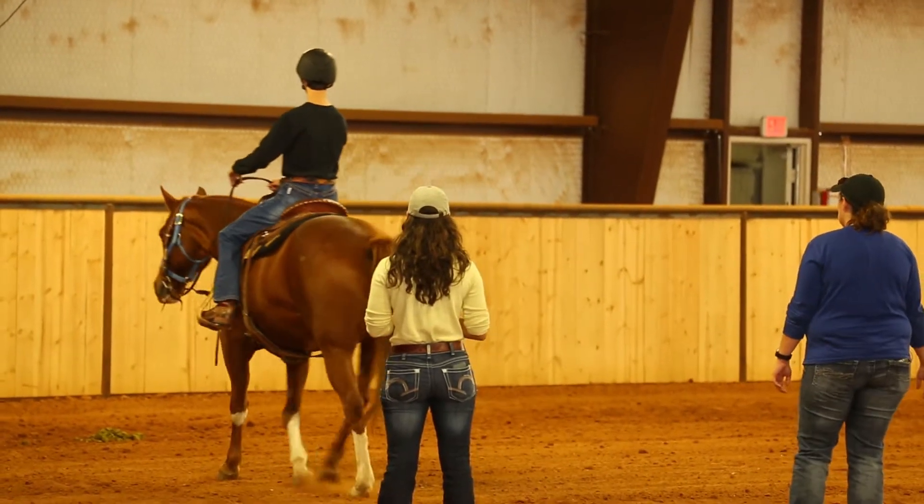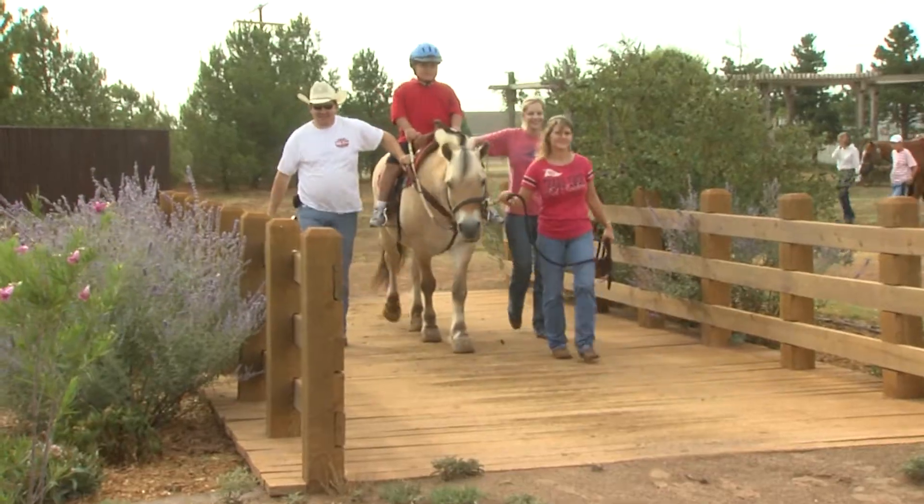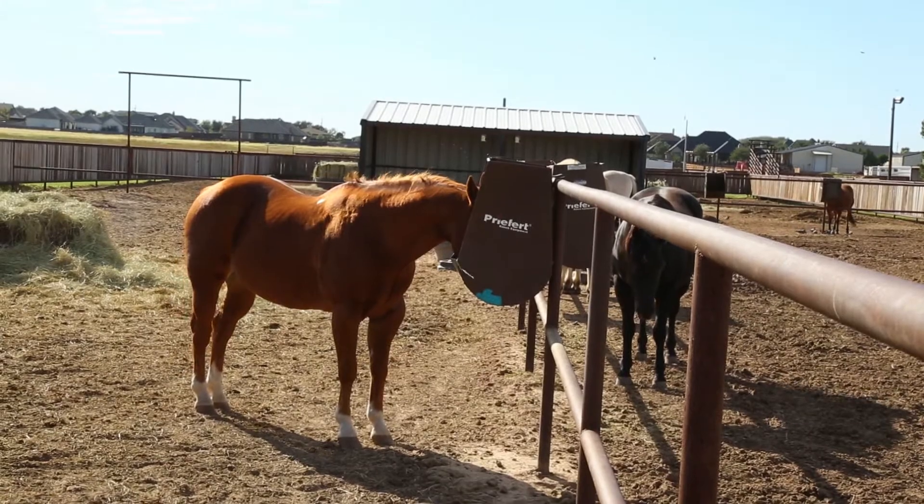Volunteers are completely necessary for what we do out here. If we didn't have them, we could not facilitate all the lessons that we do. But what you see today, including this arena and beautiful sensory trail, is a far cry from where the program started two decades ago.